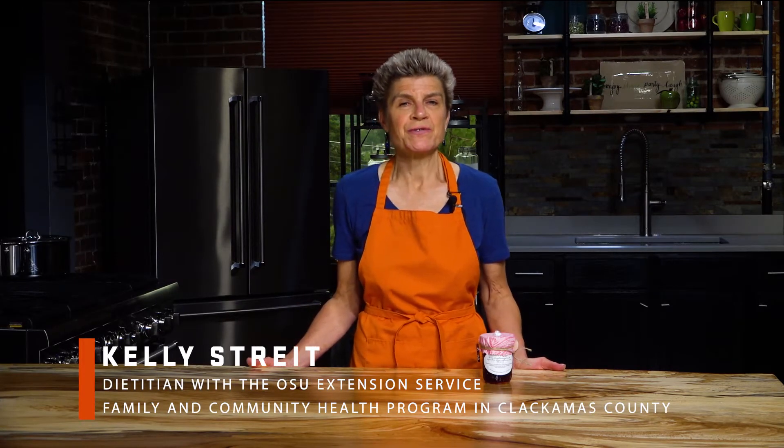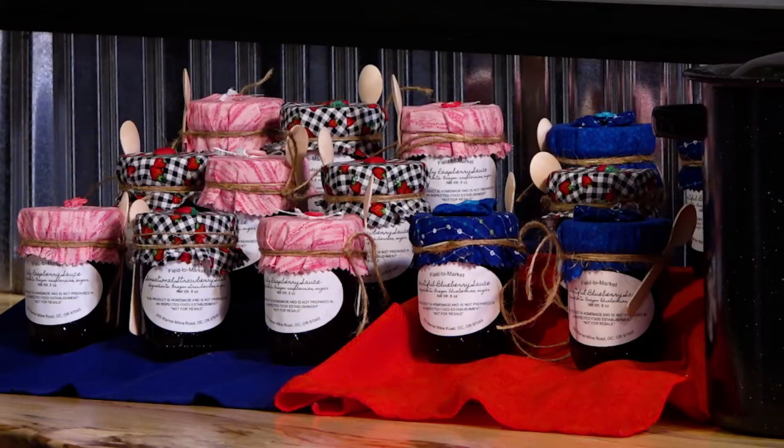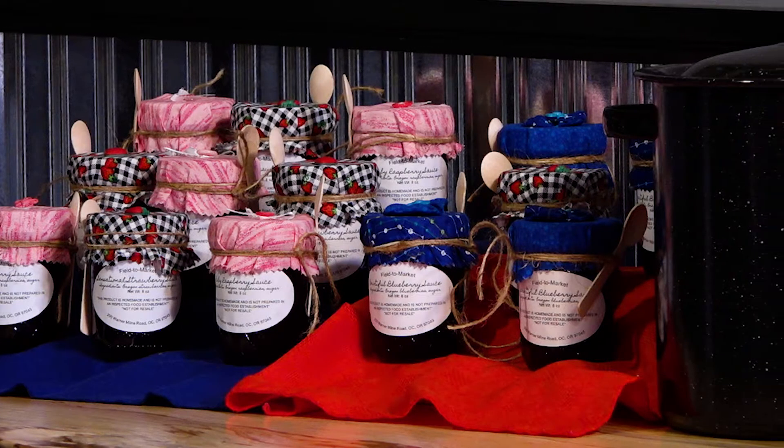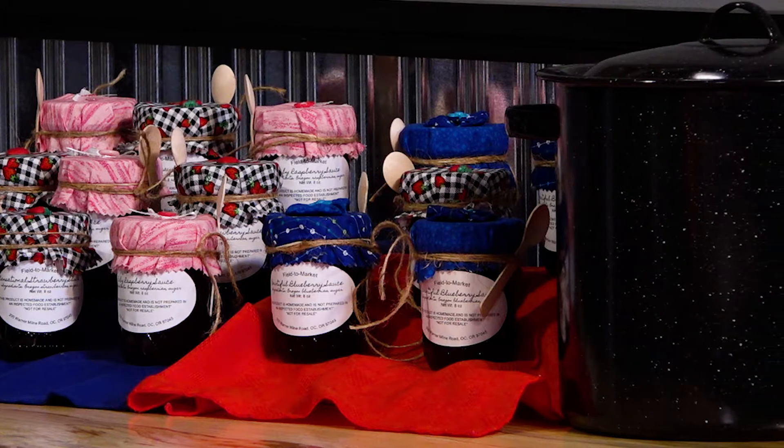My name is Kelly Street and I'm a registered dietitian with the Oregon State University Extension Service Family and Community Health Program in Clackamas County. In this video we will discuss the Oregon Farm Direct Marketing Law and we will demonstrate how to process a fruit syrup using a water bath canner.